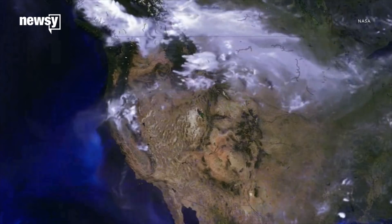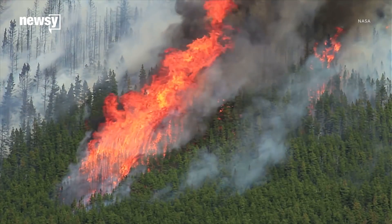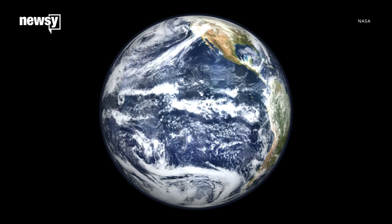Climate change took its toll on 2017, making it one of the warmest years on record and the U.S. most expensive disaster year ever. As the warming trend continues, researchers are exploring if solar geoengineering might slow it down.